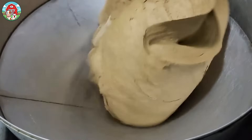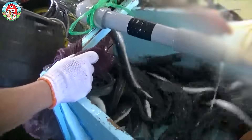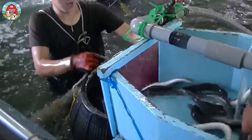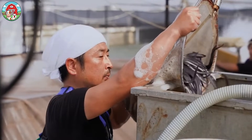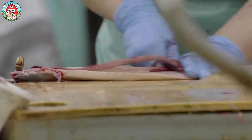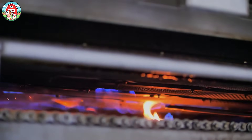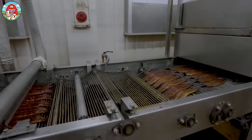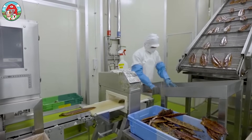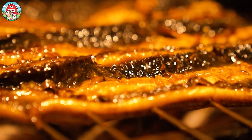Did you know that over 200 million eels are consumed worldwide every year? From the bustling markets of Japan to the factories in Asia, eel farming is a booming industry. But what goes into farming and harvesting these slippery creatures? In this video, we'll take you behind the scenes of amazing aquaculture eel farming, showing you how millions of eels are raised, processed, and prepared in state-of-the-art factories. Get ready for an eye-opening and mouth-watering journey.